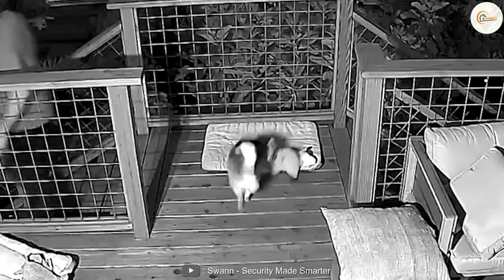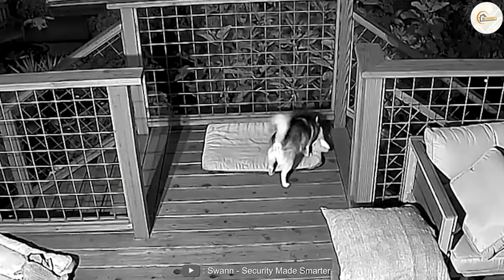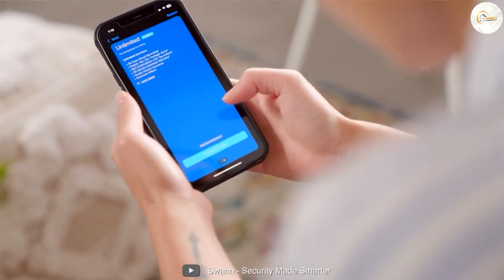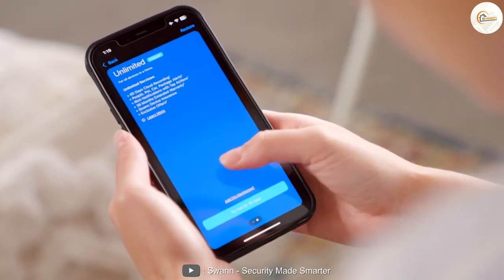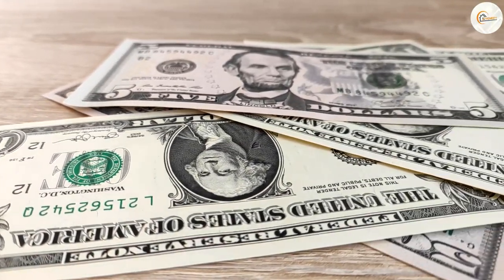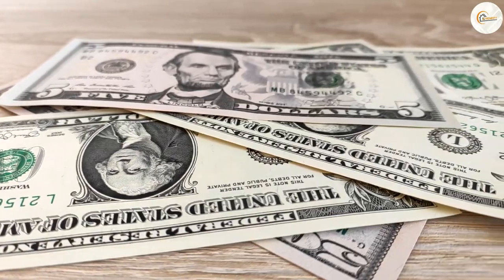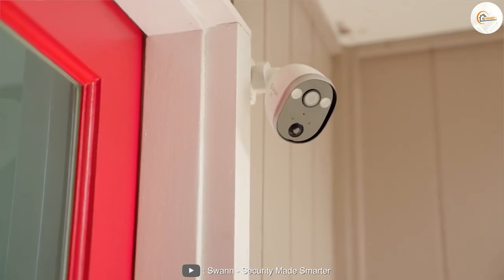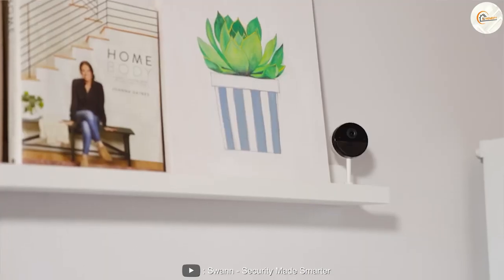Overall, Swan security cameras offer a range of features and performance that make them a good choice for home and business security needs. They are easy to use, offer remote monitoring, and come with a one-year warranty for added peace of mind. While they may not be the cheapest option on the market, they do offer good value for their price point. Thank you for watching our review of Swan security cameras — if you have any questions or comments, please leave them below.